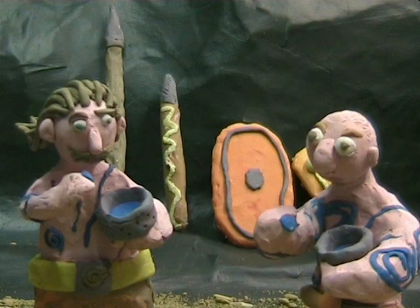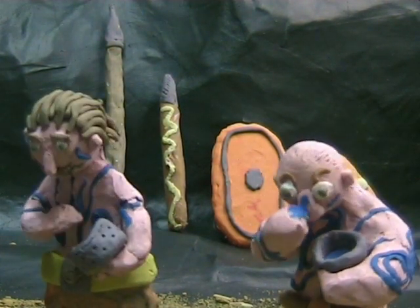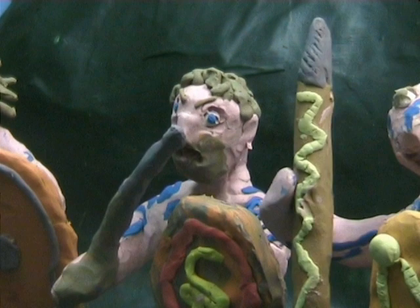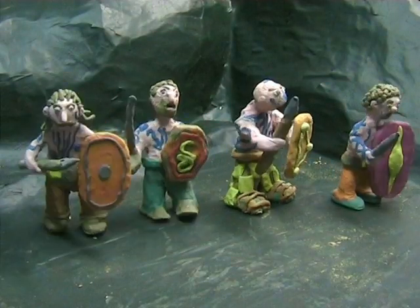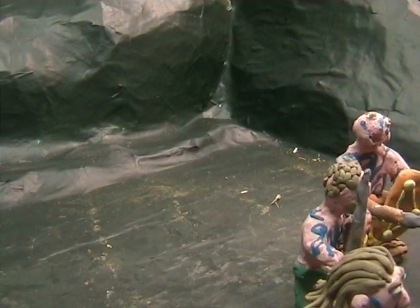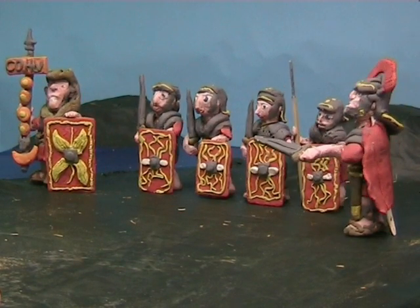When they came to the land of the Silures, they faced perhaps their toughest opponents. The Silures covered their bodies in blue war paint and charged into battle. The Romans, on the other hand, fought with great discipline.